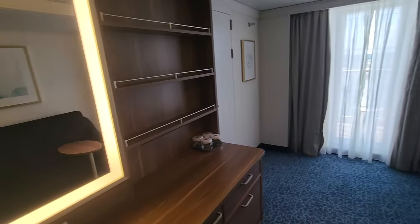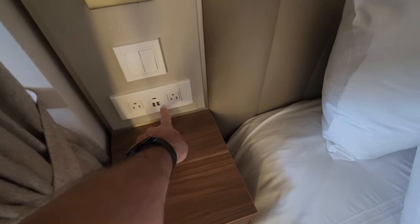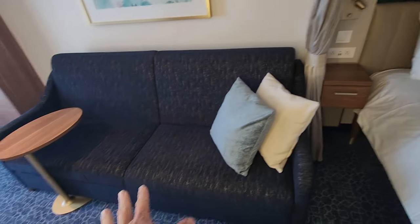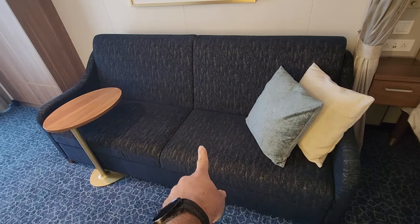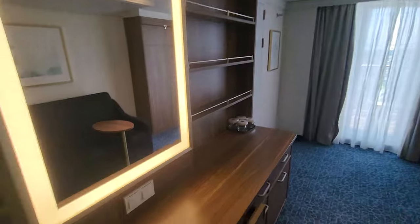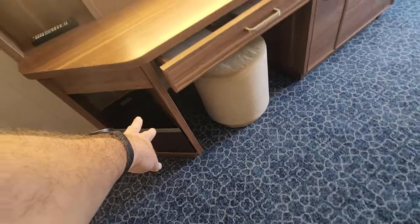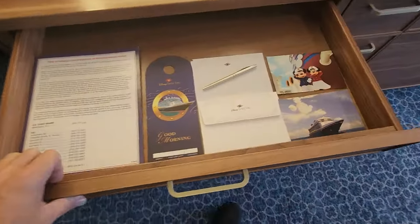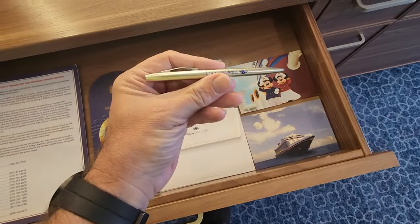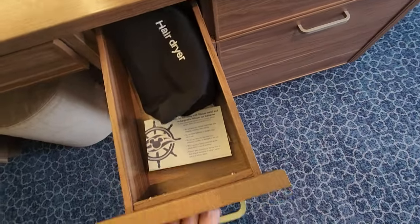Outlets on one side, not the other. Two USB ports on both sides. Little dresser there, a couch which turns into a hide-a-bed, and a bunk bed that drops down from the ceiling. Over here you've got storage, garbage, recycling, drawers — love that. Nice pen, stationary. Hair dryer.